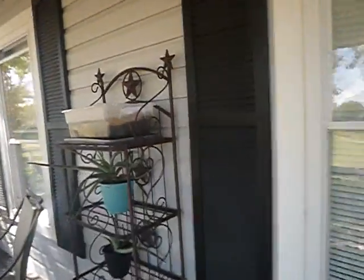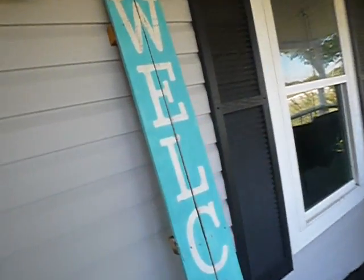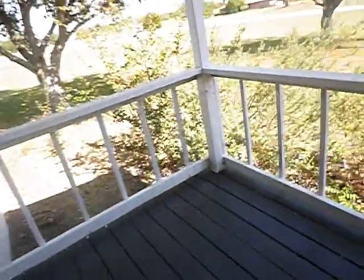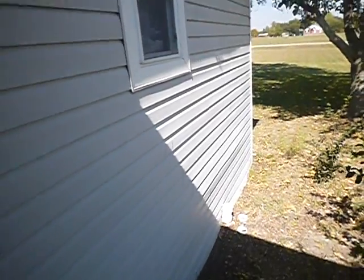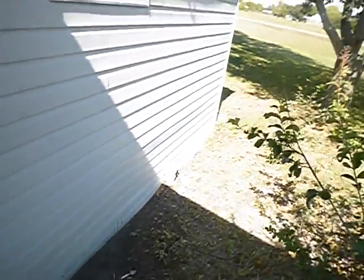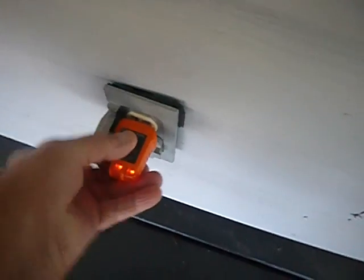When you hang siding, whoever installed this was very proud of it — they fastened it real nice and good. There should be blocks behind the fixtures. The problem with fastening it so tightly is that the siding cannot expand and contract. When it contracts it pulls away; when it expands it buckles.